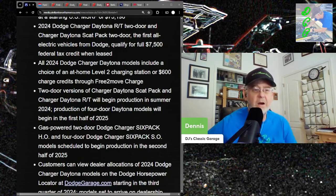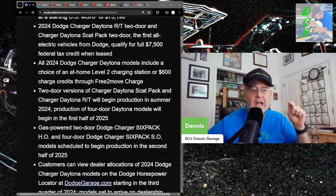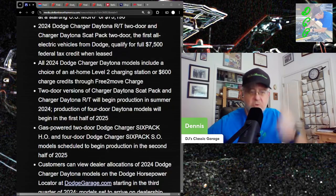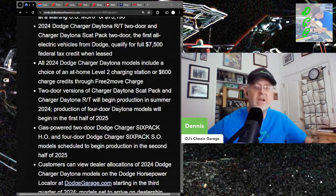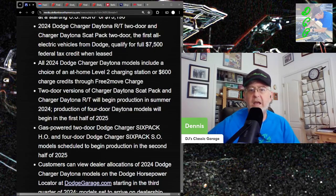The gas-powered two-door Charger Six-Pack and four-door Dodge Charger Six-Pack models are scheduled to begin production in the second half of 2025. So over a year from now you'll have gas-powered Hurricane Chargers. You can't get a high-performance four-door, only a high-performance two-door, and you can't get a regular-performance two-door. The two-door will probably be $80,000 and the four-door around $50,000. That's a far cry from what we have right now.